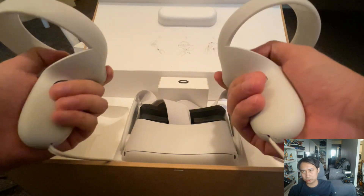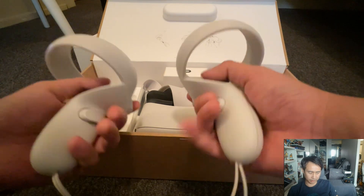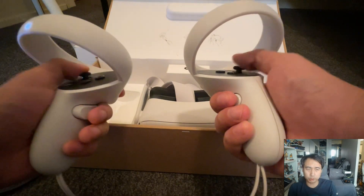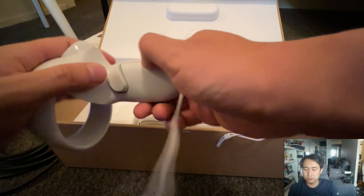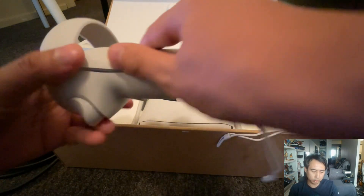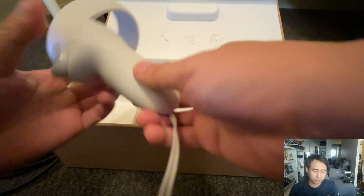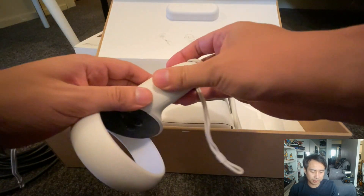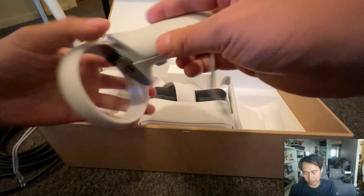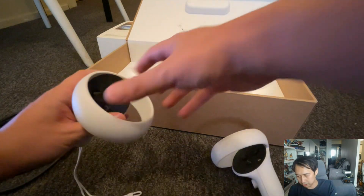Now we come to the Oculus Quest 2, or Meta Quest 2. Why is this my current VR headset and why did I choose it over the other two? The main pro is the price: at $400, it's the cheapest of the three and more widely affordable. Another big thing is that it's wireless — it has a self-contained operating system and interface with a Meta store where you can play games without connecting it to your computer at all.